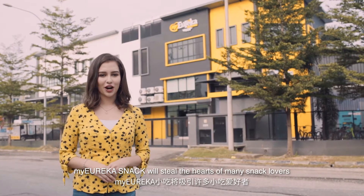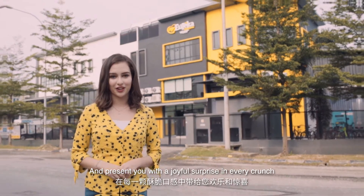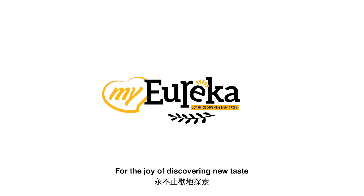My Eureka Snacks will steal the hearts of many snack lovers and present you with a joyful surprise in every crunch. My Eureka Snacks never stops exploring for the joy of discovering new tastes.